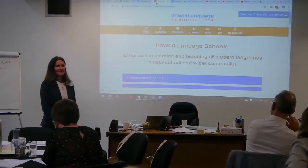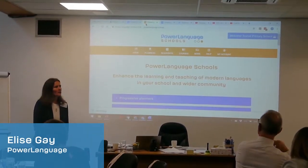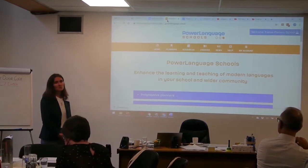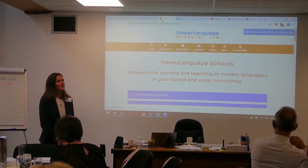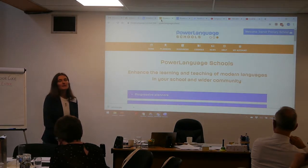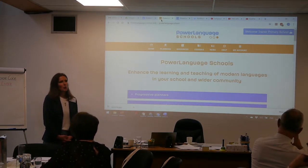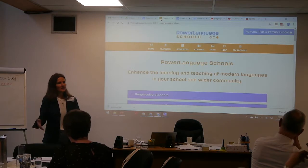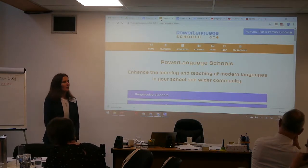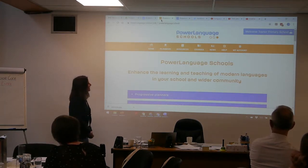I'm going to take you right back down to basics, to the techie stuff, because we made some changes to Power Language Schools, to the website, and to some of the resources. So first I'm going to need a bit of feedback from you, and then I'm going to show you some of the new things we've added to the website. Hopefully that will be useful to you, but especially to cascade it down to your teachers and in your local authorities when you're training and talking about the Power Language Schools.